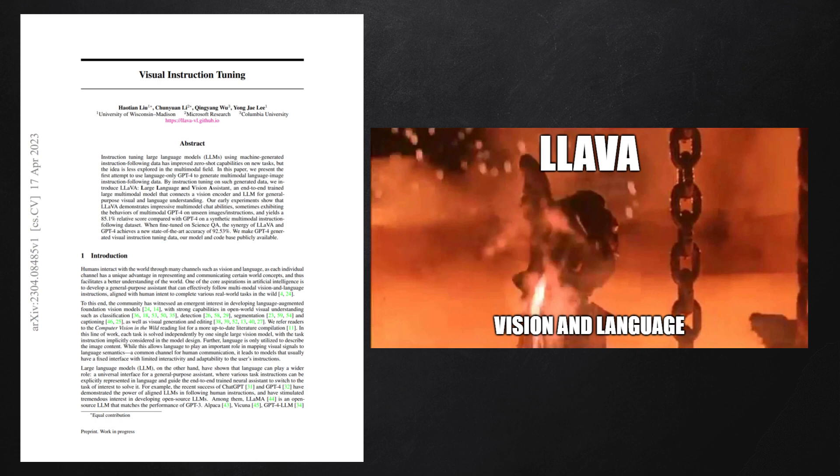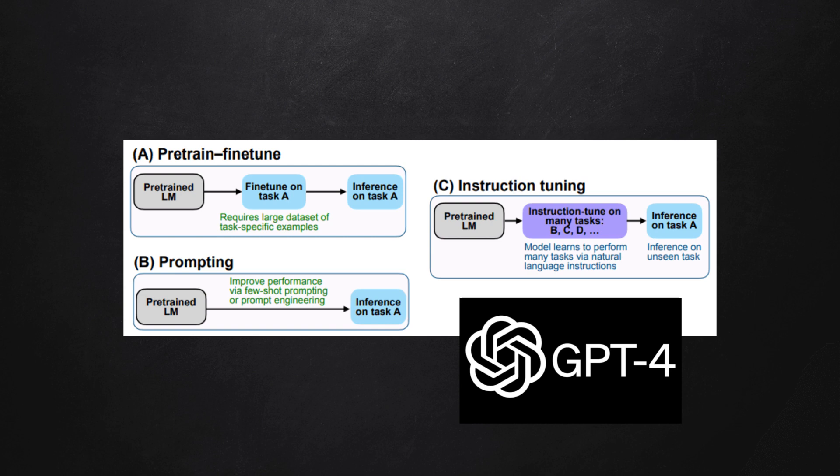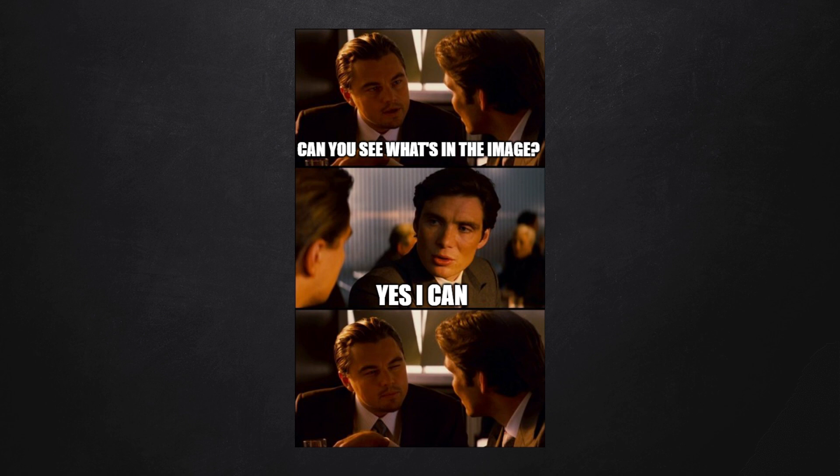This paper introduces a model called LLaVA, which combines vision and language. It's trained using a method called Instruction Tuning on a dataset generated by the GPT-4 model. The result? LLaVA can chat about images, achieving impressive results, even outperforming GPT-4 in some tasks.